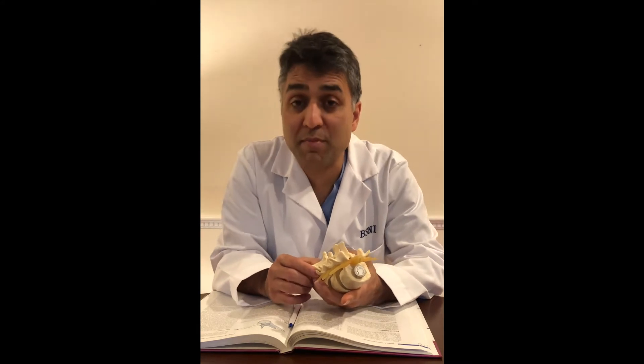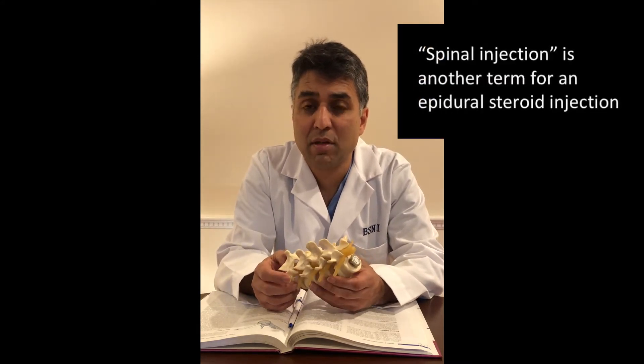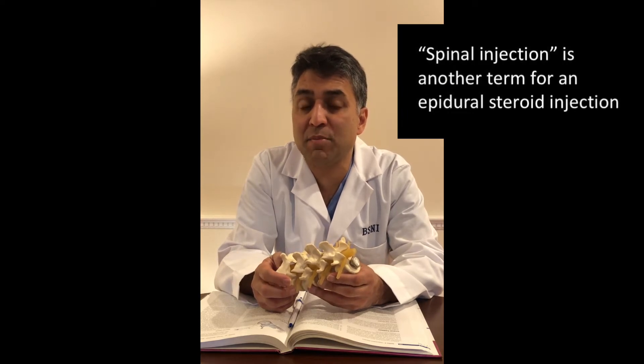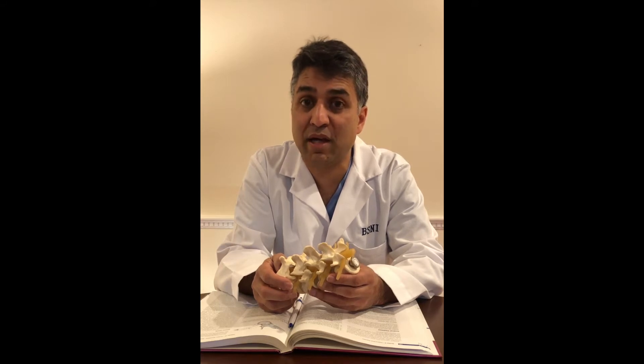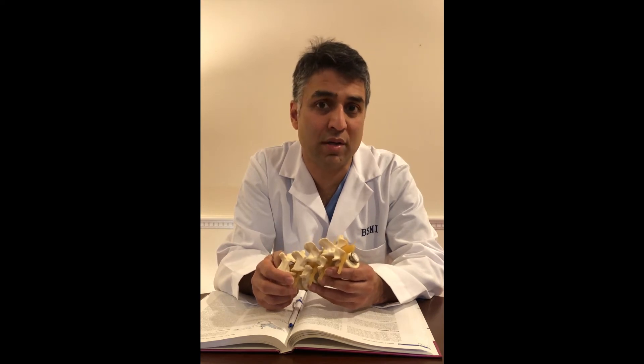You have been recommended to consider a spinal injection. The reason we give injections in the spine is to potentially bring the swelling of the nerve or the joints down. What are we injecting? We're injecting a steroid, and we do this under x-ray guidance so we're able to place the injection exactly where we want.